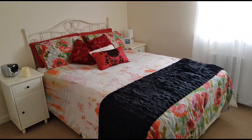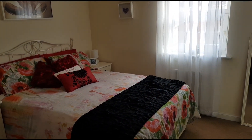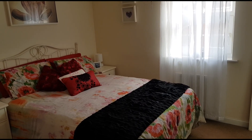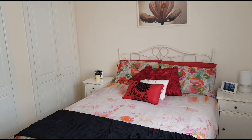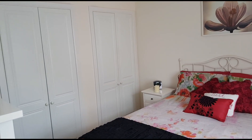This is the master bedroom, bedroom one. You have a window to the front aspect and a door to the right which is to the ensuite. That's the master bedroom from the other side and you'll just see on the left hand side you've got two built-in wardrobes with shelving and hanging space.